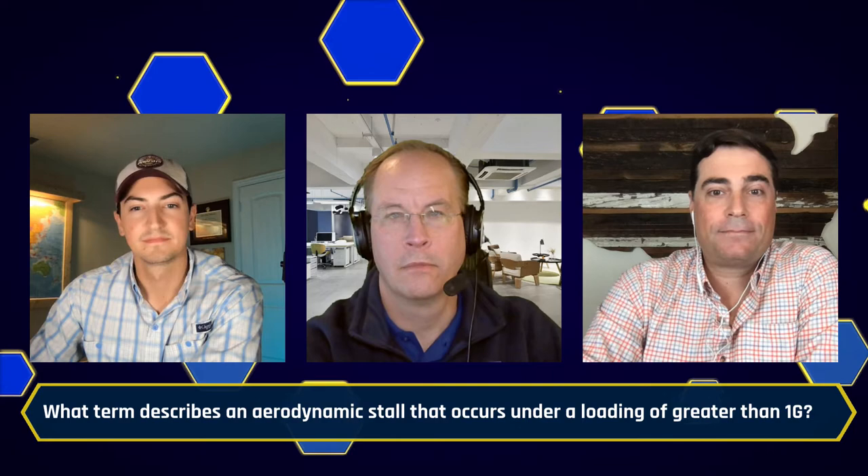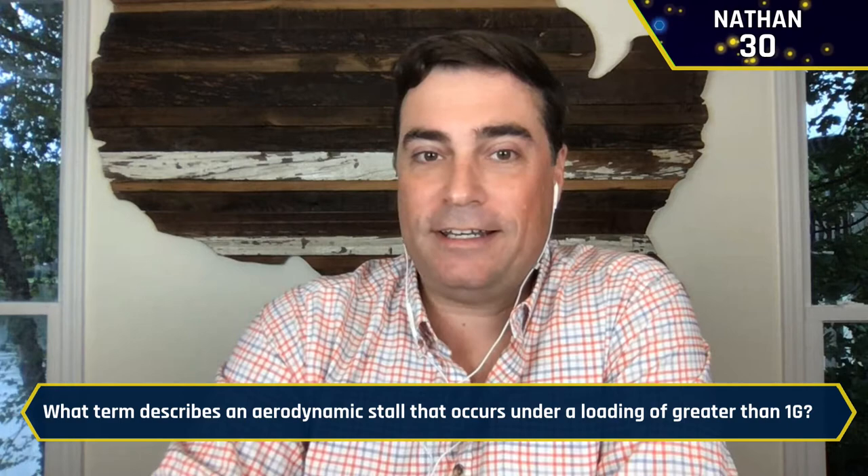Our next question: What term describes an aerodynamic stall that occurs under a loading of greater than 1g? Nathan again buzzes in: What is an accelerated stall? It is an accelerated stall — yes sir. Nathan now has 40 points.